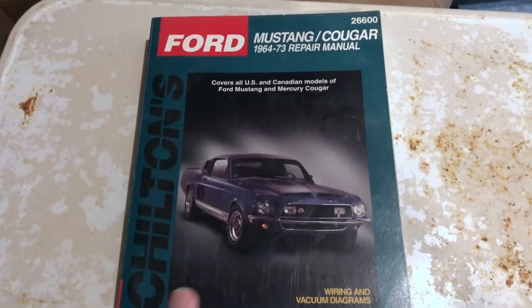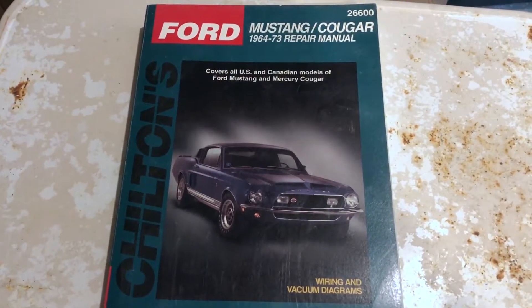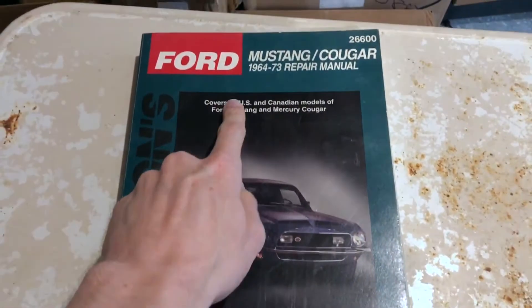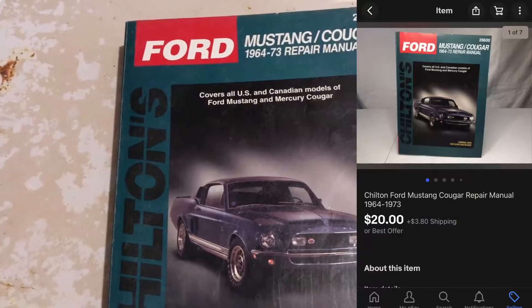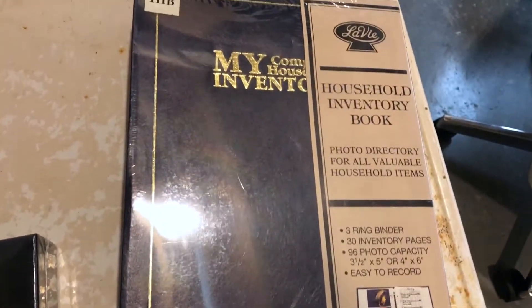Here's my one order for Wednesday — this is a Chilton manual for a Ford Mustang and Cougar, 1964 to 1973. I ended up selling this one for $20 plus shipping. It is now Thursday, June 3rd, and I have four eBay orders to ship out.